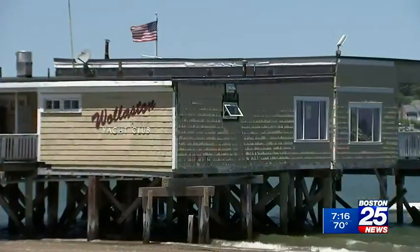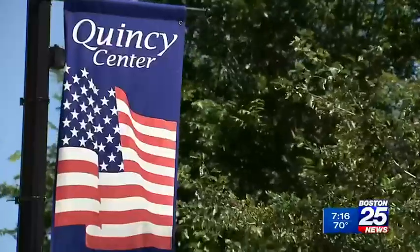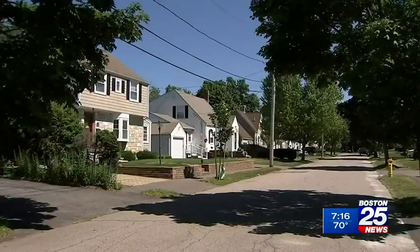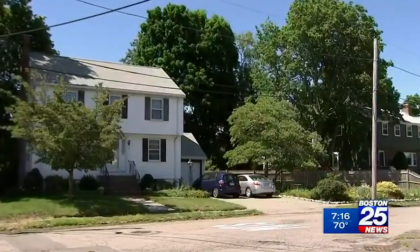We're at Wollaston Beach, which is a great seaside community. Marina Bay is also in Quincy, with towering condominium complexes overlooking the ocean. If you're looking for a more urban feel, Quincy Center has lots of great restaurants and shops. And for a more residential feel, West Quincy has a lot of great neighborhoods — truly a neighborhood for everyone.